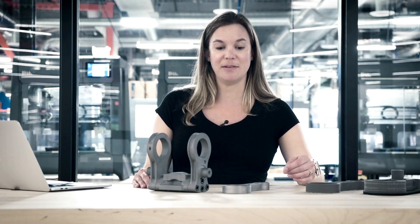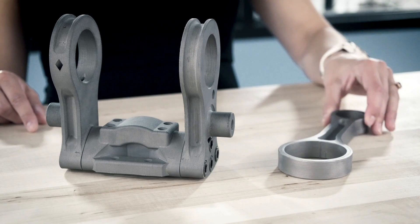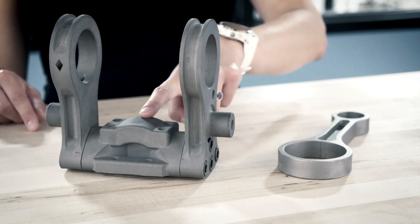Here are three engine parts that were prototyped using the studio system: a connecting rod, two swing arms, and a saddle.